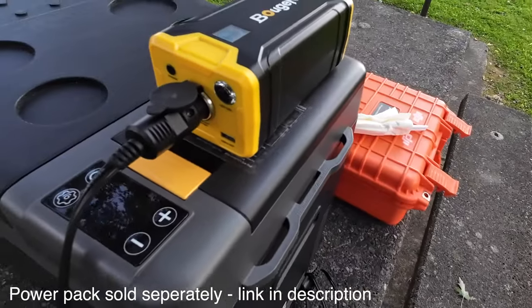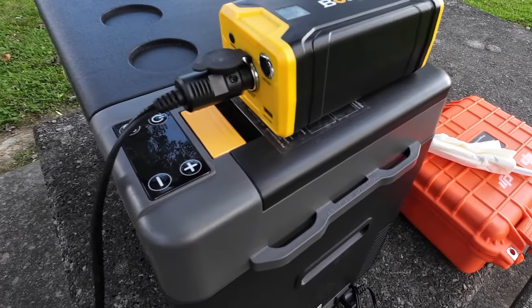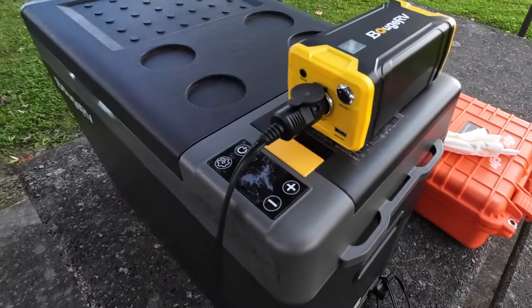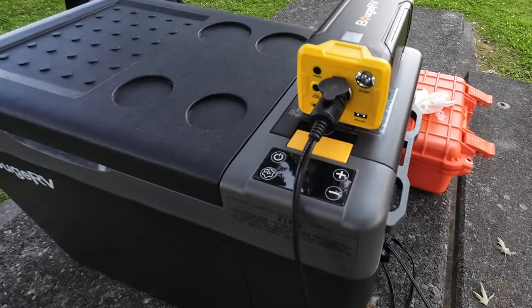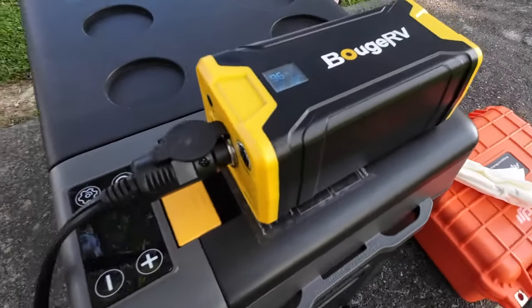Now this power pack is nothing you'd want to use for a long period of time. It is pretty small, but if you're going to have this thing running — let's say when you're going and getting groceries or just having a picnic — this would be perfect to power it with.